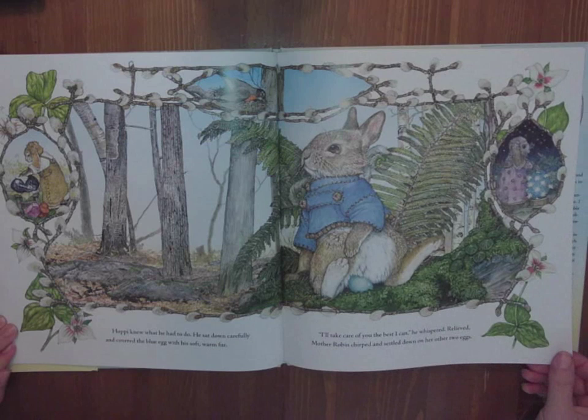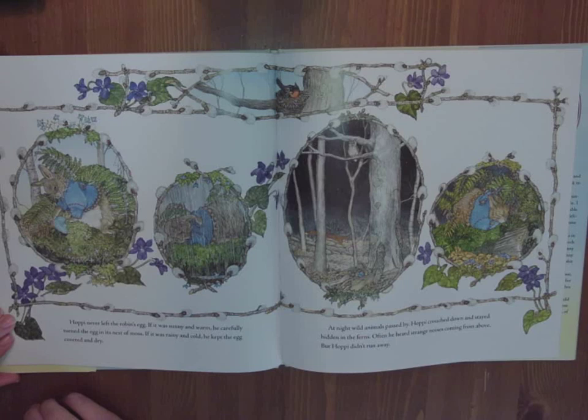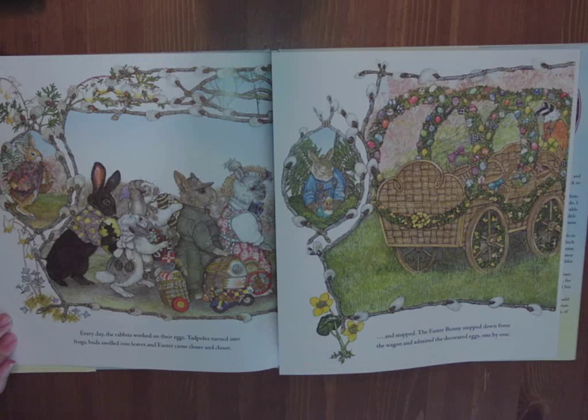I wonder if Hoppy's going to be able to complete his egg now that he's sitting on the robin's egg. Hoppy never left the robin's egg. If it was sunny and warm, he carefully turned the egg in its nest of moss. If it was rainy and cold, he kept the egg covered and dry. At night, wild animals passed by and Hoppy crouched down and stayed hidden in the ferns. Often he heard strange noises coming from above, but Hoppy didn't run away. He's being very brave, especially for a little rabbit, sitting out while a fox is on the prowl. Every day the rabbits worked on their eggs. Tadpoles turned into frogs, buds swelled into leaves, and Easter came closer and closer.